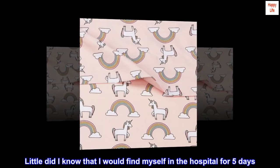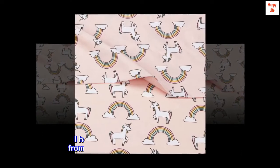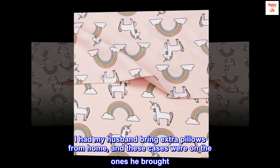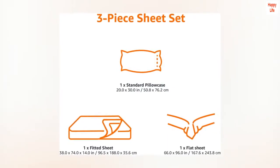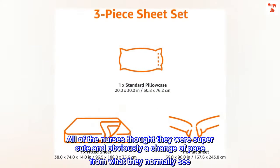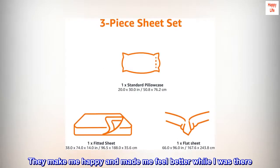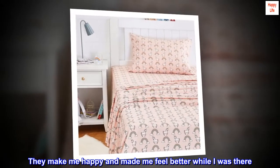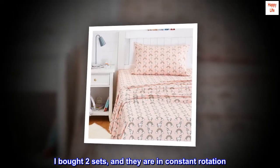Little did I know that I would find myself in the hospital for five days. I had my husband bring extra pillows from home, and these cases were on the ones he brought. All of the nurses thought they were super cute and obviously a change of pace from what they normally see. They make me happy and made me feel better while I was there. I bought two sets, and they are in constant rotation.